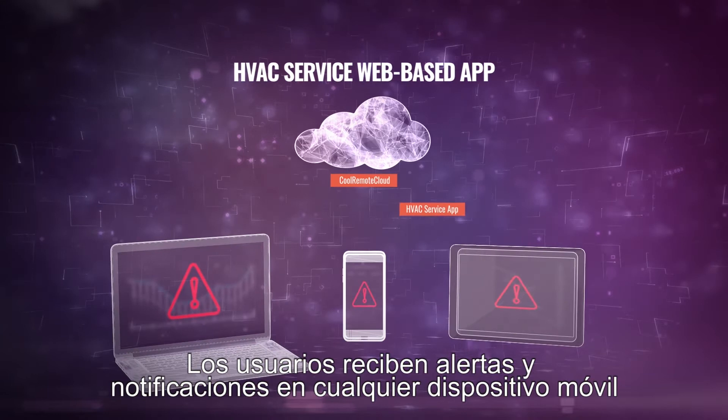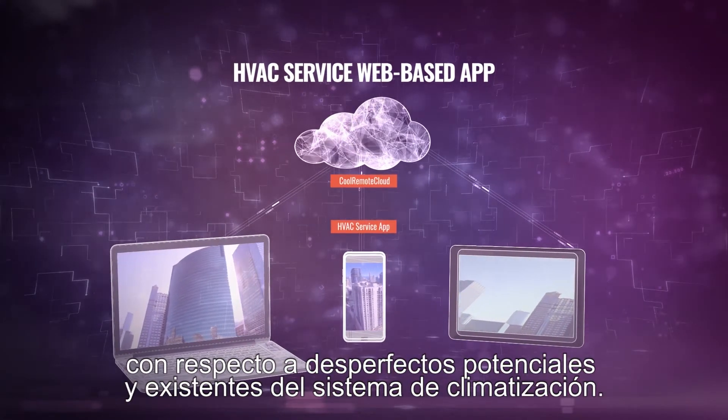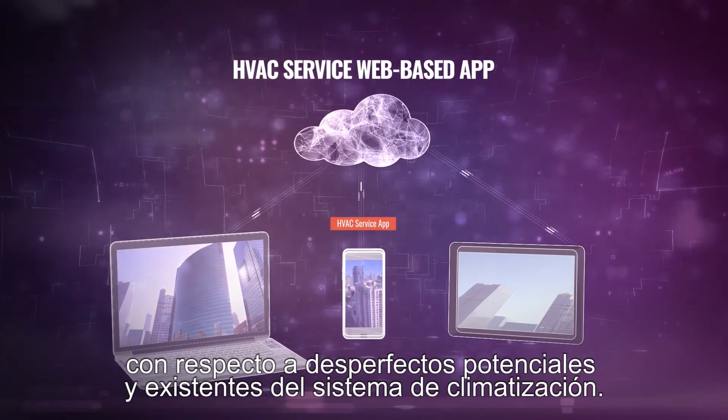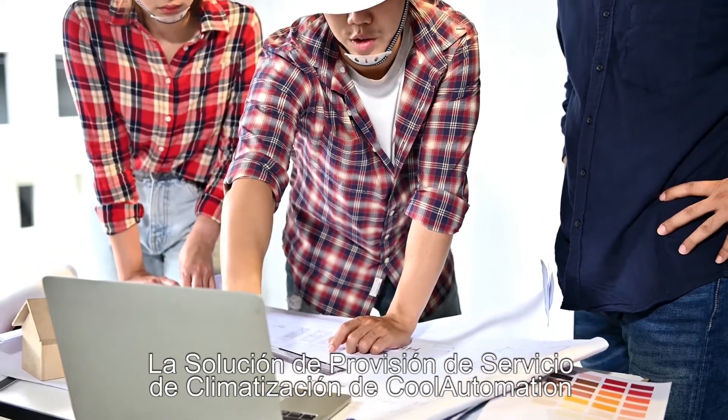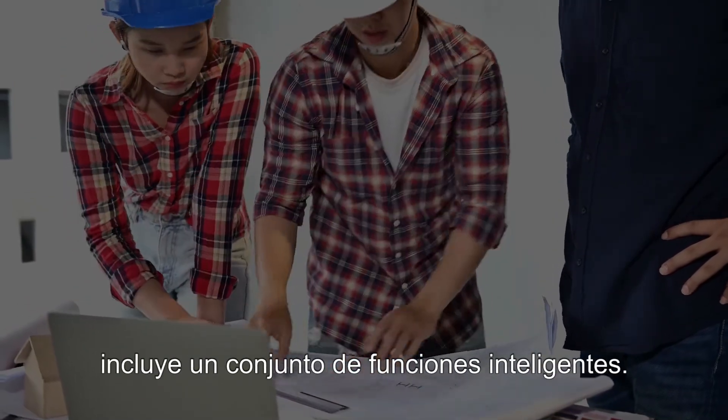Users receive alerts and notifications to any mobile device regarding existing and potential HVAC system malfunctions. Cool Automation's HVAC service provision solution includes a suite of smart features.